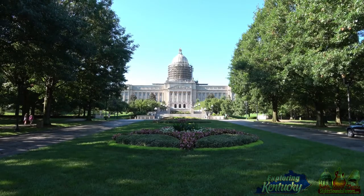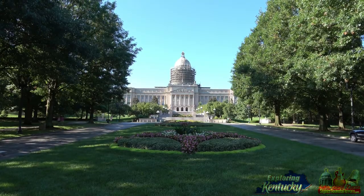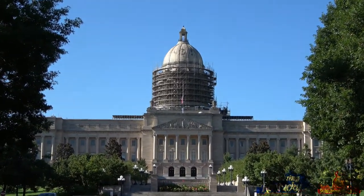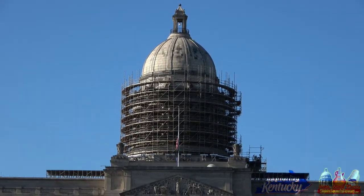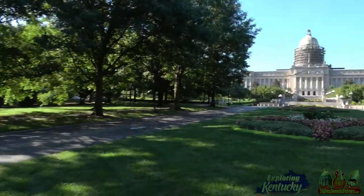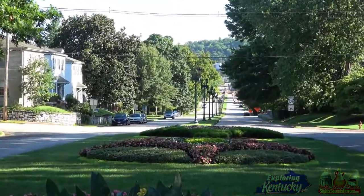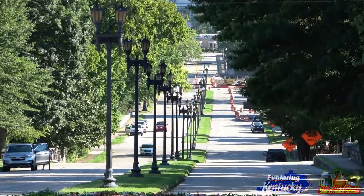You're watching sitesoundsflavors.com and exploringkentucky.com. We're here in Frankfort, Kentucky — seat of Franklin County and the capital of the Commonwealth. As you can see, the capital is being restored. It's Sunday morning and we're going to take a walk around, see what kind of work they're doing. A lot of protests and marching take place here — I've done it myself. Beautiful mountains around here, everything is immaculate, tons of history.